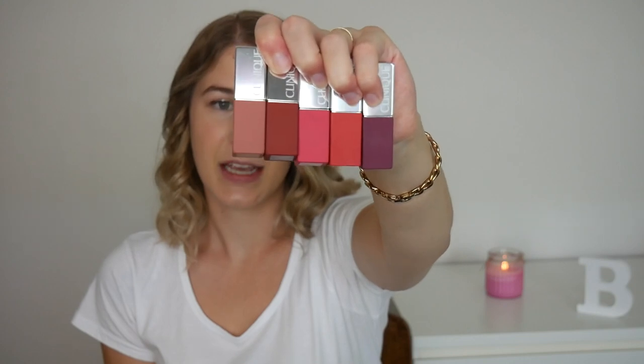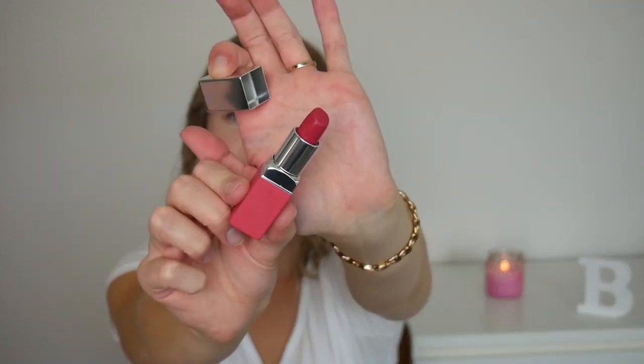Before I actually swatch them, I want to talk about the formula and the packaging just a little bit first, in case you haven't seen these around. The packaging for each lipstick is the shade that the actual lipstick is — so, for example, if I take the bright pink one, that is the shade of the lipstick, which makes it so easy when you're going through your makeup drawer. Compare these to the MAC lipsticks, which all look exactly the same until you look at the shade name or the actual lipstick. With these, I know exactly what to reach for depending on what color I want.